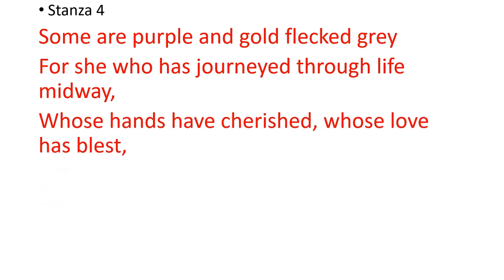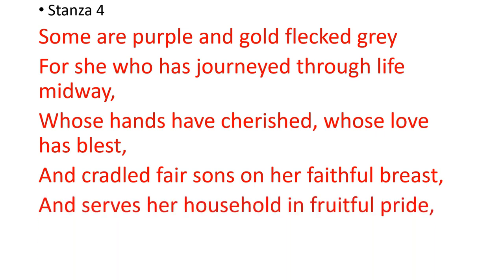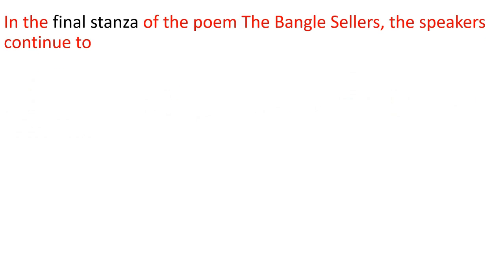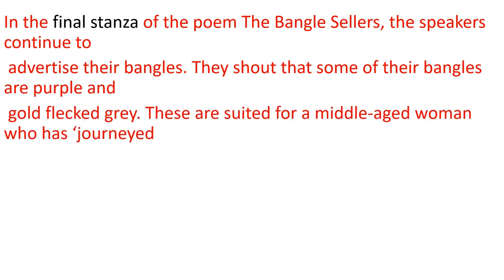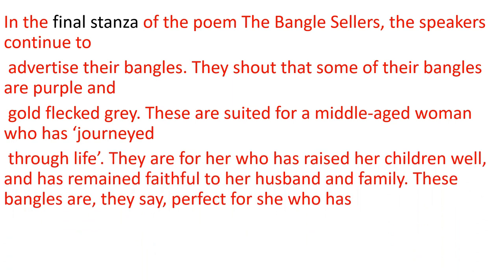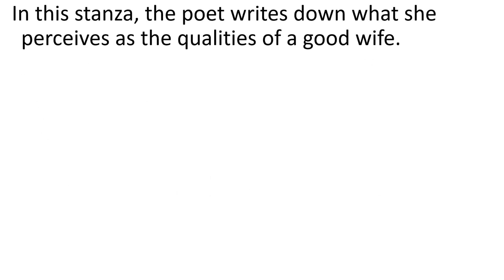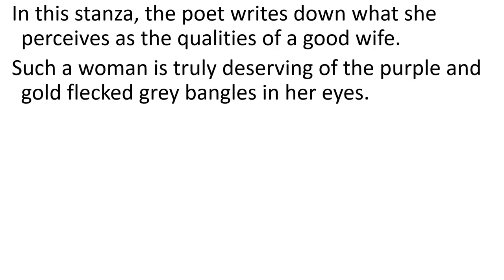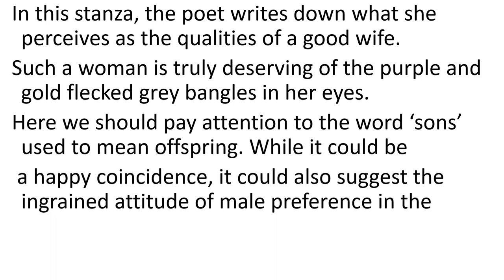From the maiden age to old age, Sarojini Naidu has narrated on which colors of bangles are used. Some are purple and gold-flecked grey, for those who have journeyed through life midway. To advertise their bangles, they shout that some are purple and of other colors. Indian culture and context is shown here — the women who are truly deserving of the purple and gold-flecked bangles are shown here.